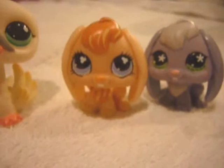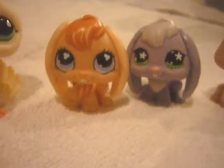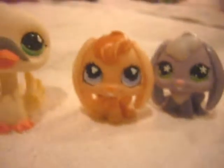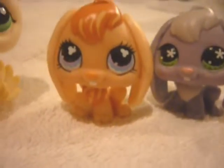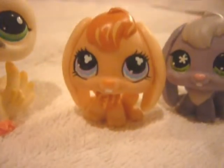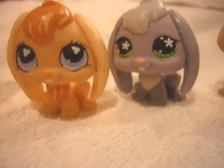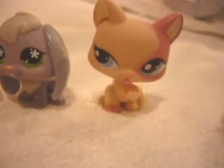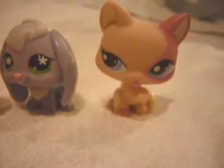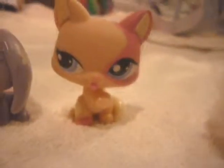Our sixteenth and seventeenth Littlest Pet Shop, we got them together — they came in a pack of two. Her name is Lucy, and her name is Monroe. And then our last Littlest Pet Shop, the eighteenth, is Missy, and she's a little kitty cat.